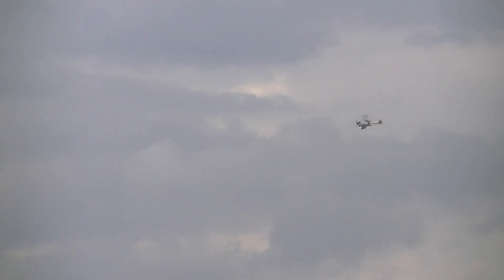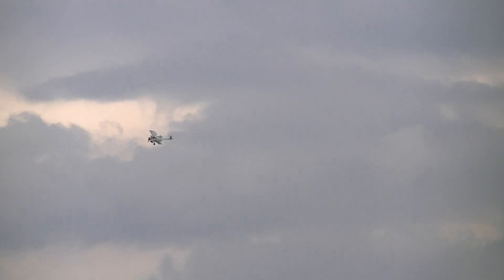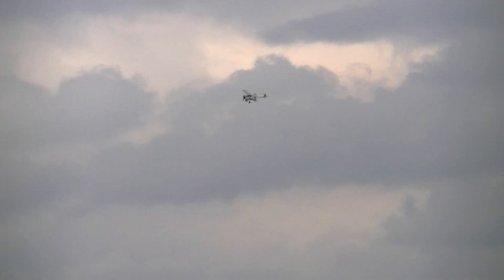The U-boat submerged has to run on its batteries. That means it's launched slower than the convoy, so they fall behind. So just having the Swordfish there saved an awful lot of Allied ships.